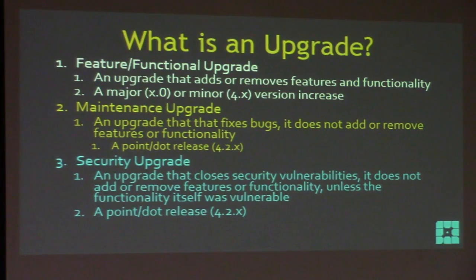The third type is a security upgrade — also your friend. This is an upgrade that closes security vulnerabilities; it does not add or remove features or functionality unless the functionality itself is vulnerable. Every now and then they just can't fix it and have to remove it. These are also point or dot releases. So we're mostly concerned with major and minor version increases, but the dot releases are awesome — they're making our sites better.